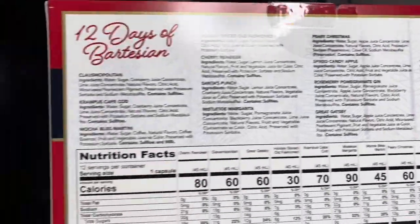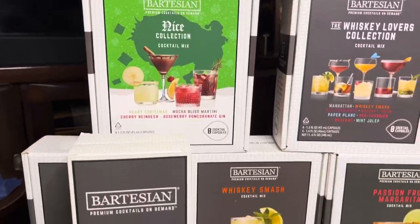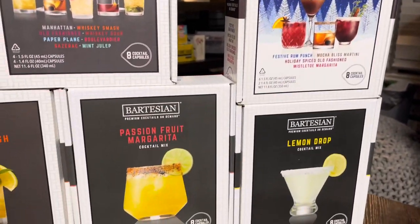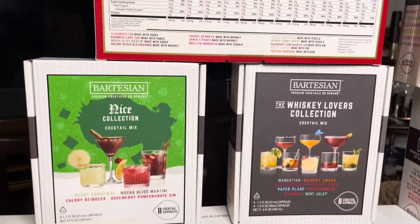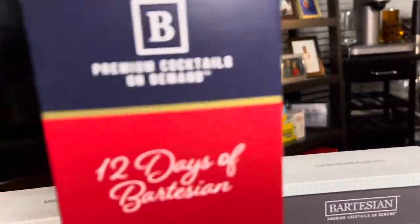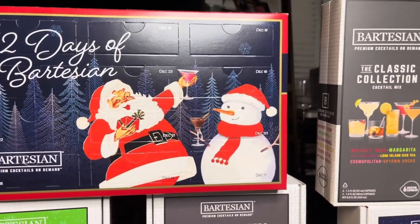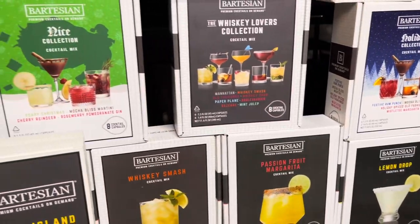These could be some great Christmas gifts, y'all! If you're looking for something for the holidays to gift someone, I think this is a really good gift idea. I'll put the links in the description box below, and if you do purchase any of these, be sure to use my link because I can earn a small commission.